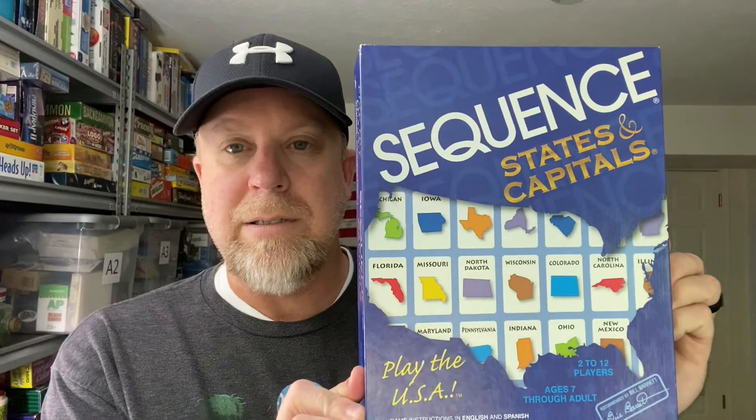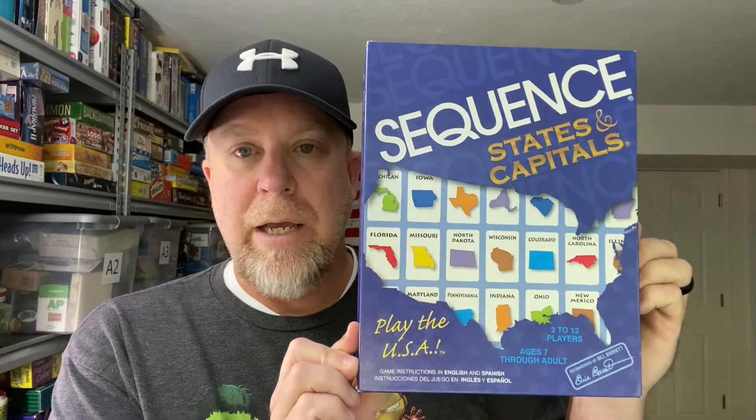Next item is a game called Sequence: States and Capitals. I've had a lot of success with this particular game — they make other versions too, but any of the Sequence games do really well especially in good condition. That's going out the door for $29.99 with free shipping.